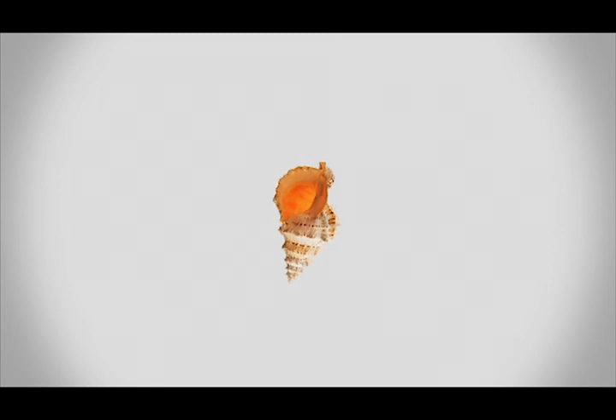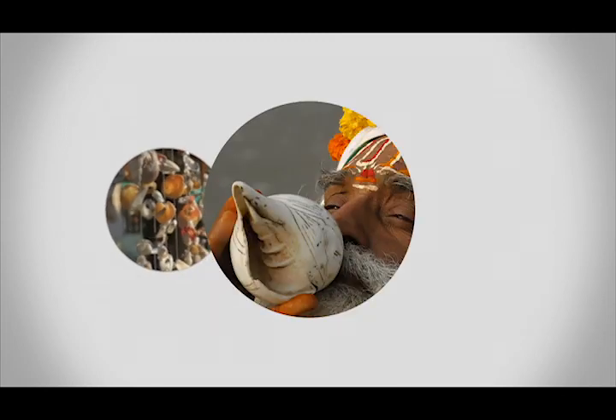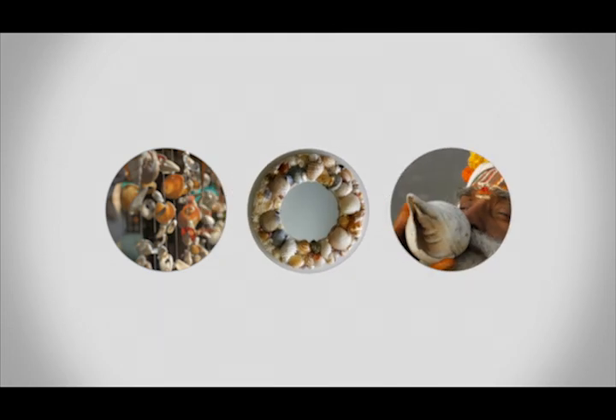Here is a shell. You may have seen similar shells in your neighbour's living room, religious spaces, or even in your bathroom. Ever stop to wonder where they come from?